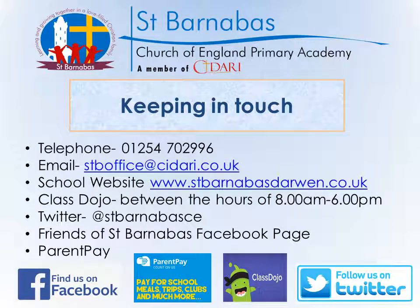We'll keep you informed of any upcoming events through ClassDojo, Twitter and our Friends of St Barnabas Facebook page. We'll also let you know what your child has been learning each week by showing photographs from the week on our class stories on ClassDojo. Any payments to be made are done through Parent Pay as we are a cashless school. All infants are entitled to a universal free school meal, so there'll be no lunch payments required for the first three years of your child's education.